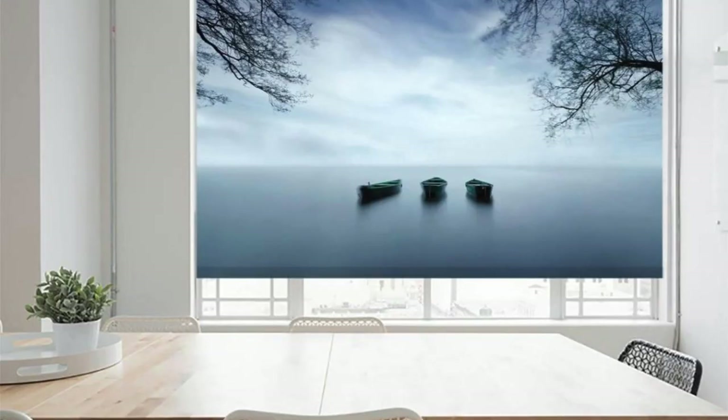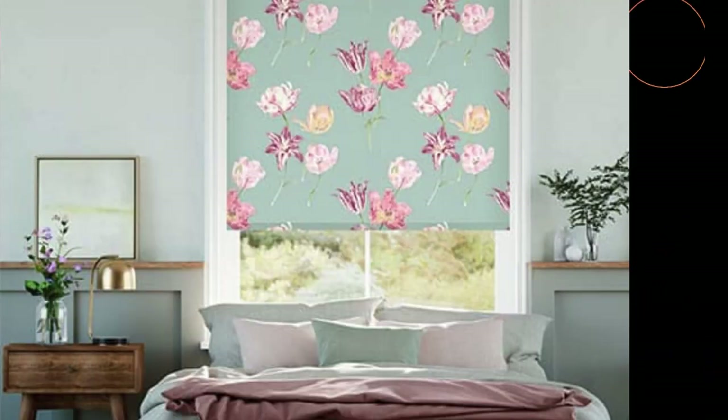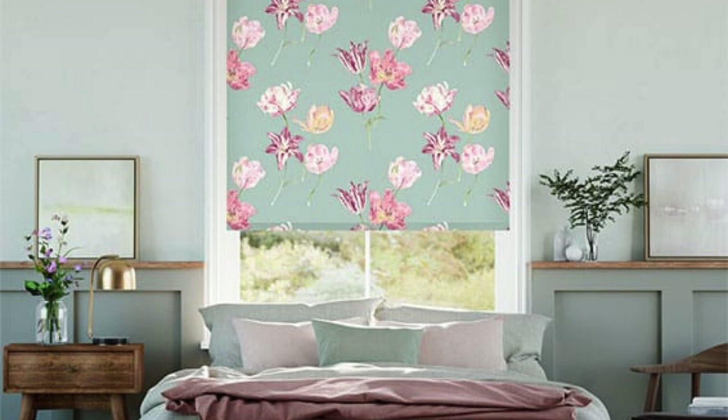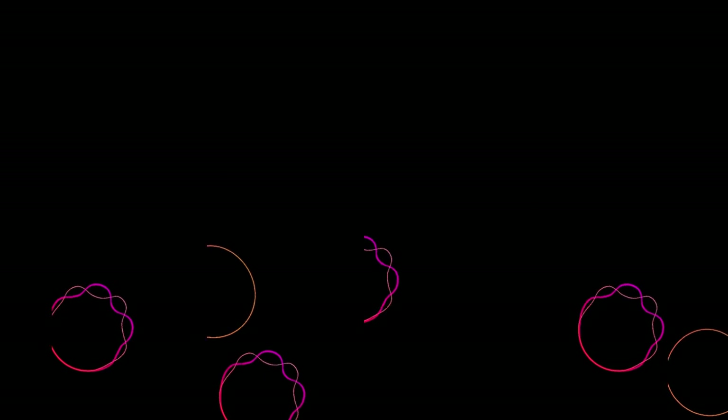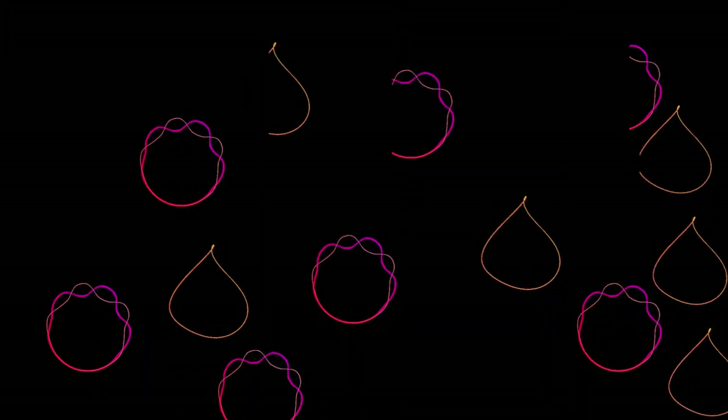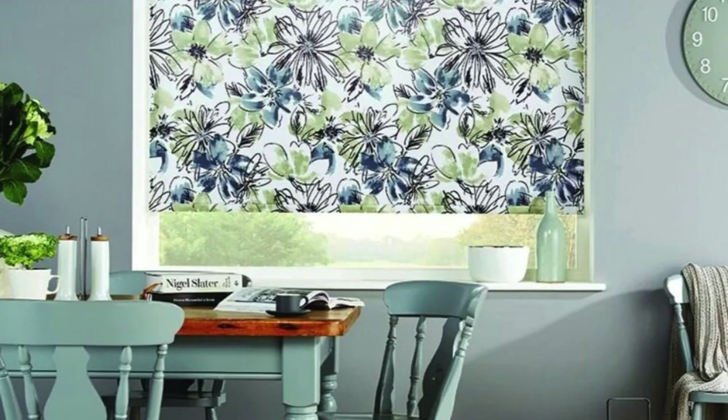Crafted with attention to detail, our custom blinds showcase the latest trends in window fashion. Whether you're drawn to the sleek lines of contemporary design, the timeless appeal of traditional motifs, or the versatility of transitional styles, our extensive catalog ensures you'll find the perfect match for your home. Our blinds are not just window treatments — they are statements of your discerning taste and commitment to a living space that reflects your personality.